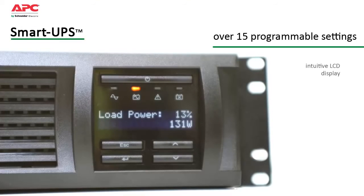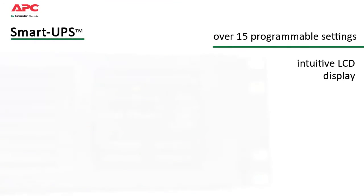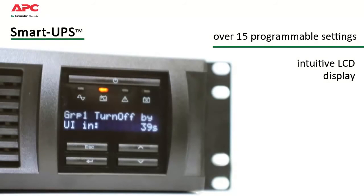The intuitive LCD display provides status at a glance with battery charge and load bar graphs, estimated runtime, voltage, frequency, current, and diagnostics. The status button allows you to scroll through or set the parameter that you're most interested in viewing.